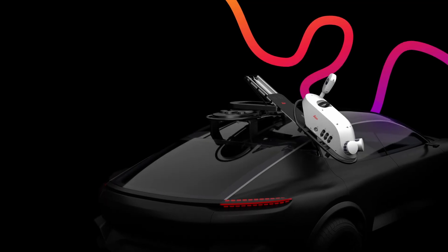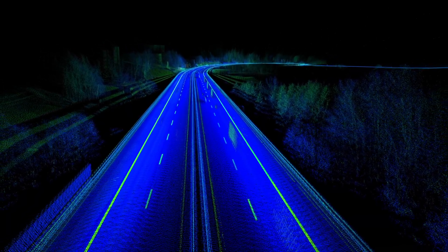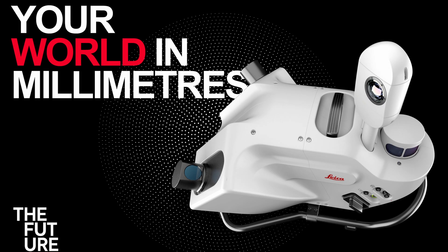The TRK100 allows companies to get into mobile mapping and pursue things like asset management and urban planning. If these are the types of things they have in mind for a mobile operation, then the TRK100 is a perfect fit. But if they're looking more along the lines of high-precision survey or design-grade work, the 500 or the 700 is what they're going to want to look at.